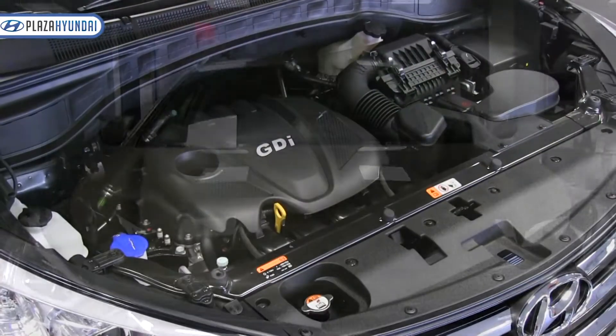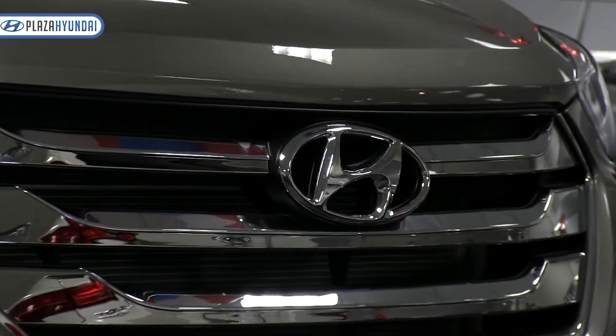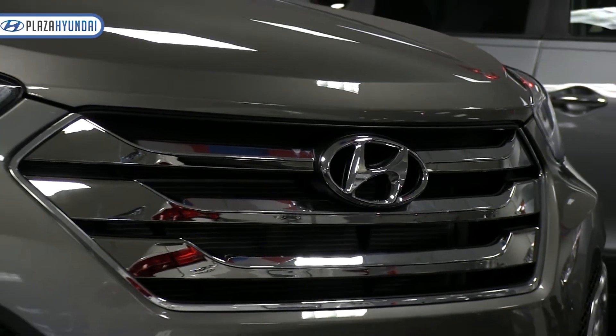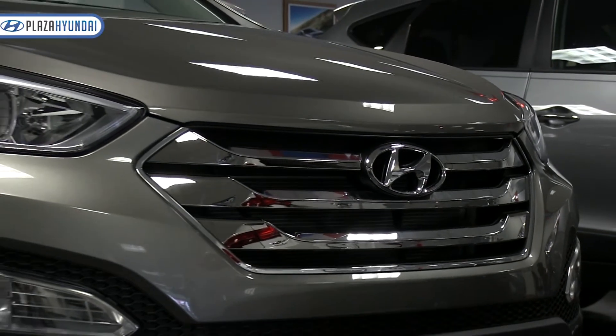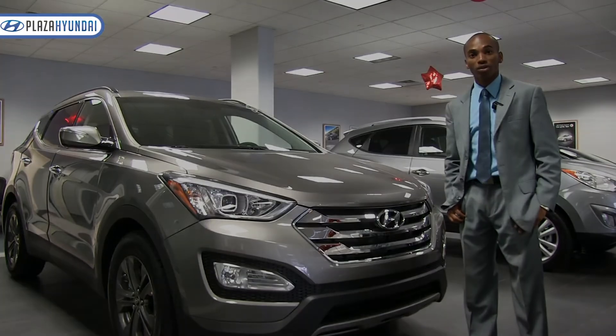Also available now is a two-liter turbo which replaces the V6. The Santa Fe also has an advanced electronic all-wheel drive system designed by Magna. Thank you for watching and remember to come down to Plaza Hyundai on Nostrand Avenue.